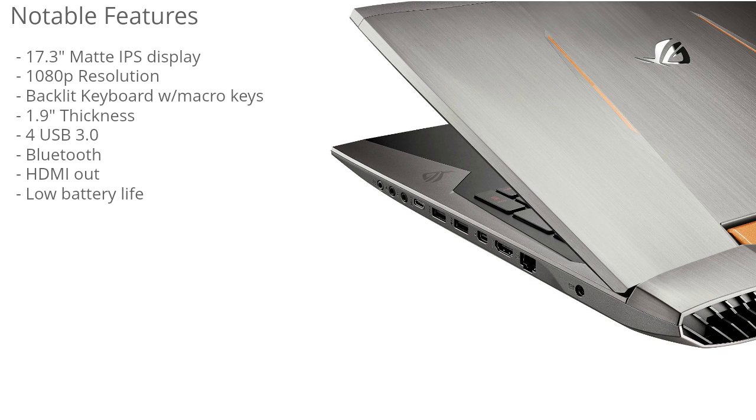This laptop has a backlit keyboard with macro keys — one of the best gaming keyboards available. It's an extremely high quality keyboard with lots of flexibility in terms of macros. It also has instant feedback, and if you're playing a game that requires lots of simultaneous key presses, it can handle that as well.